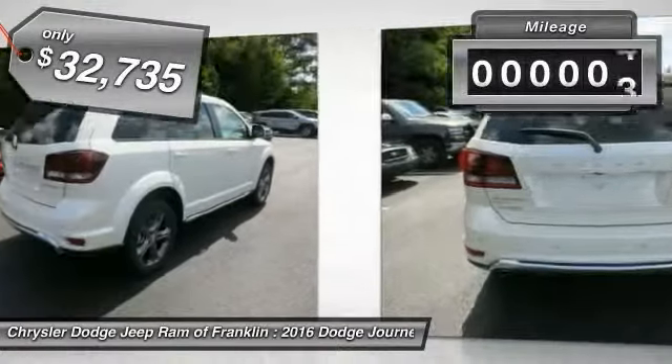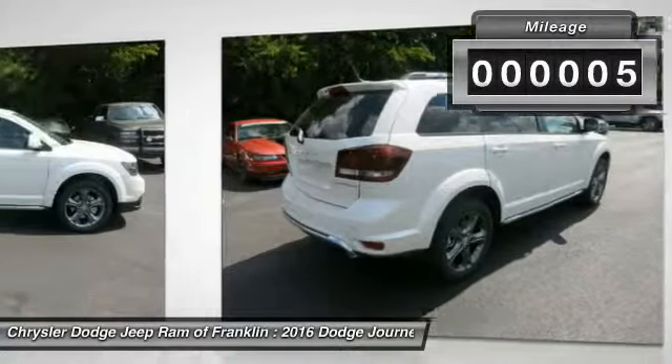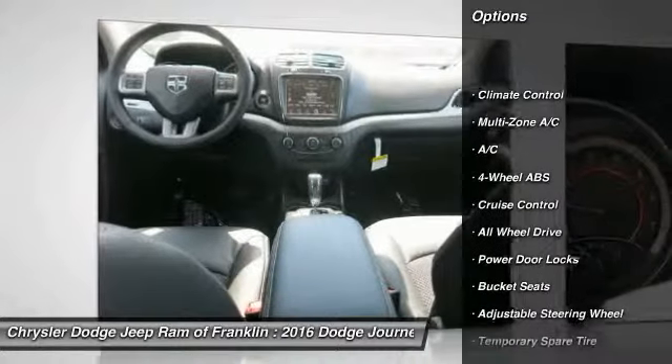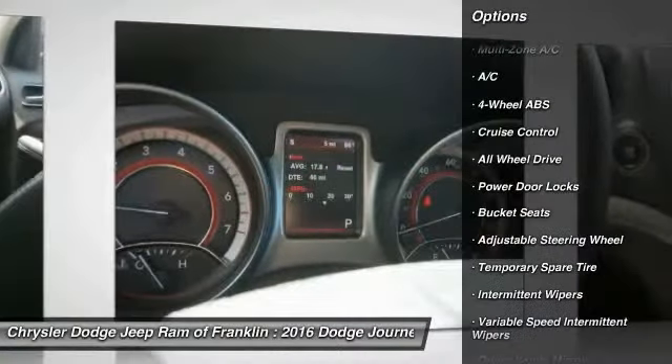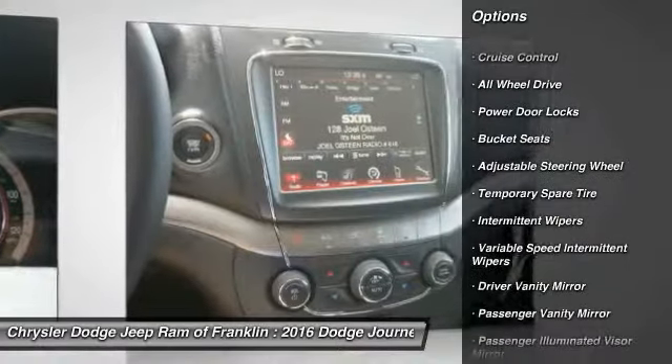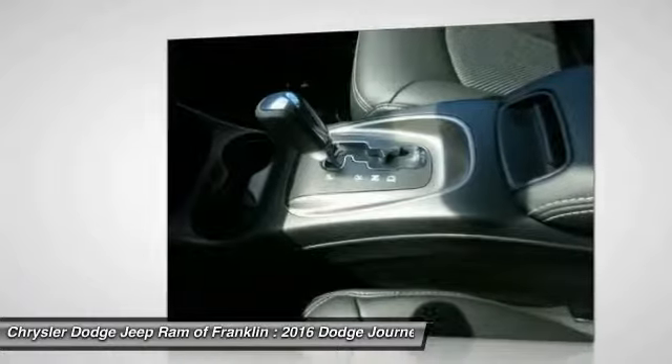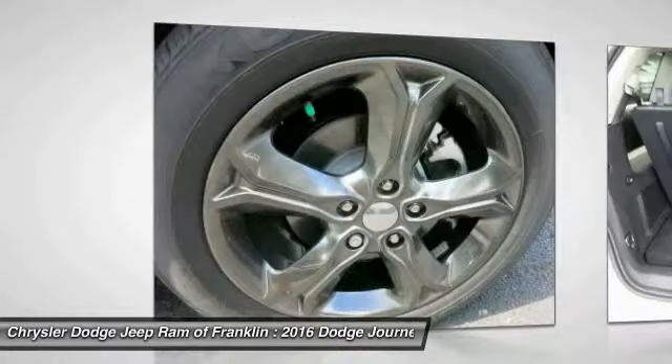This vehicle has less than 100 miles. Here are some of this vehicle's great options: traction control, keyless entry, all-wheel drive, stability control, steering wheel audio controls, leather-wrapped steering wheel, Bluetooth, power steering, adjustable steering wheel, and driver airbag.